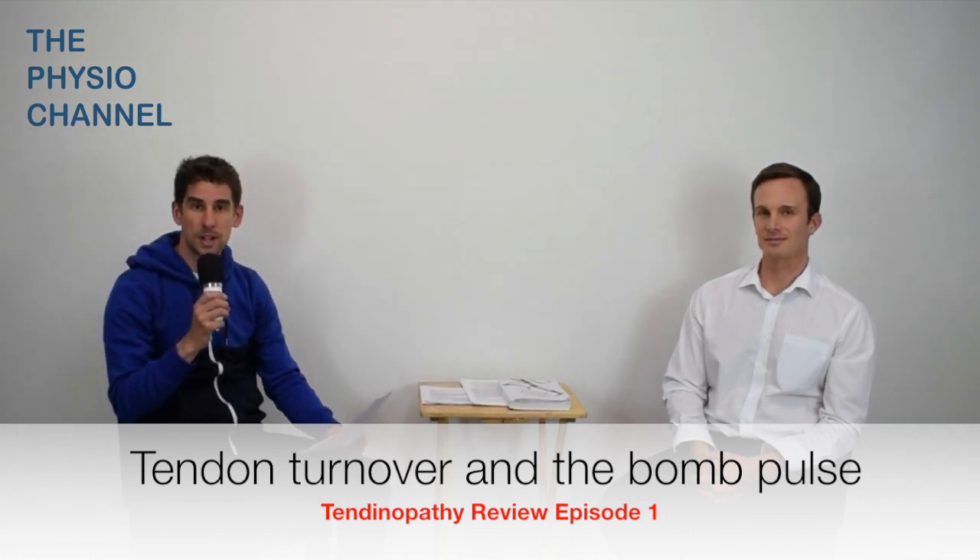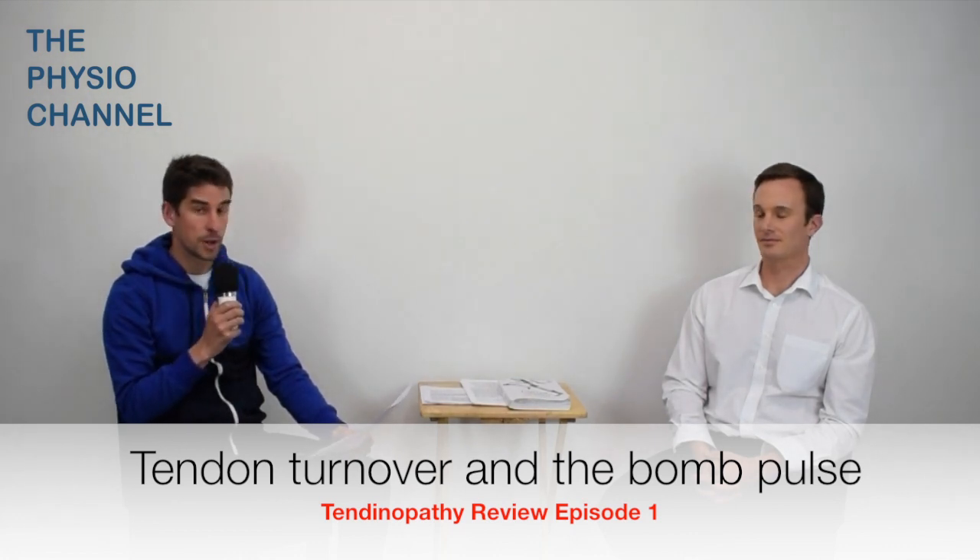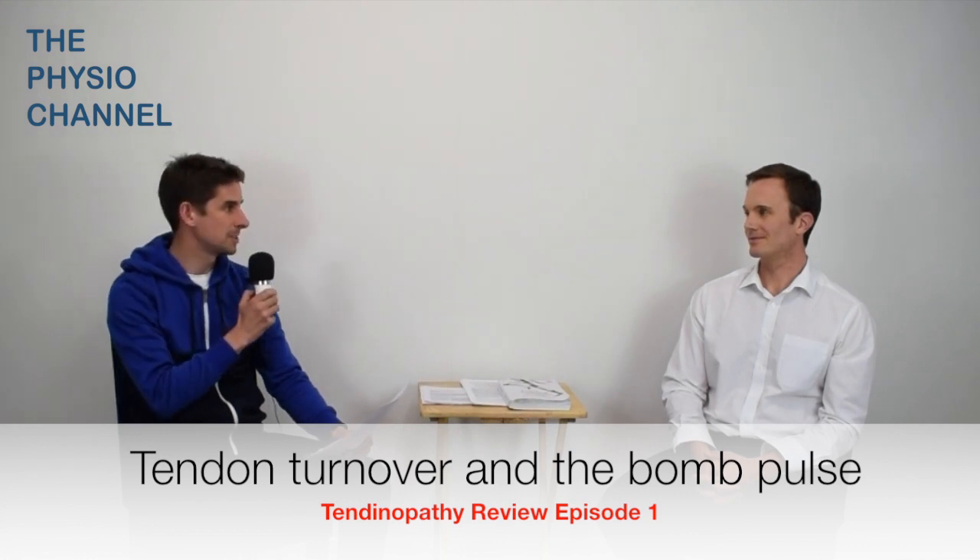Good evening. My name is Richard. I'm a soft tissue therapist from the Physio Channel. In tonight's episode, the first tendon review, we're going to be asked the question: what do nuclear bombs have to do with Achilles tendons? Over to you, Daniel Lawrence.